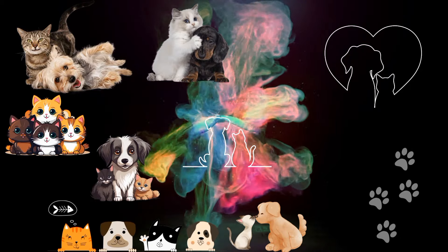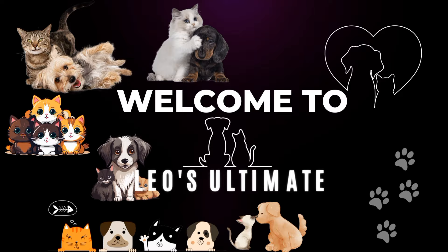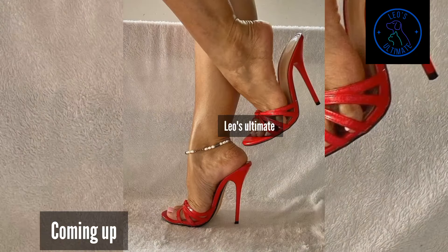Hello guys, welcome to Leo's Ultimate, for everything that is truly ultimate. Hope all is good, and welcome to part 6 of our Best of Mule series.